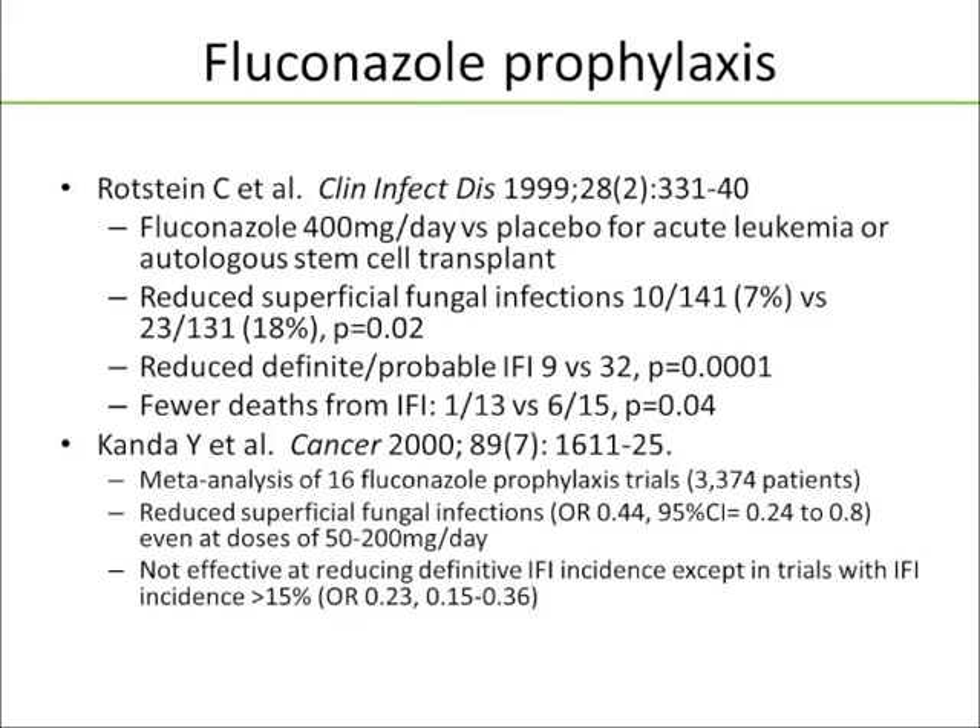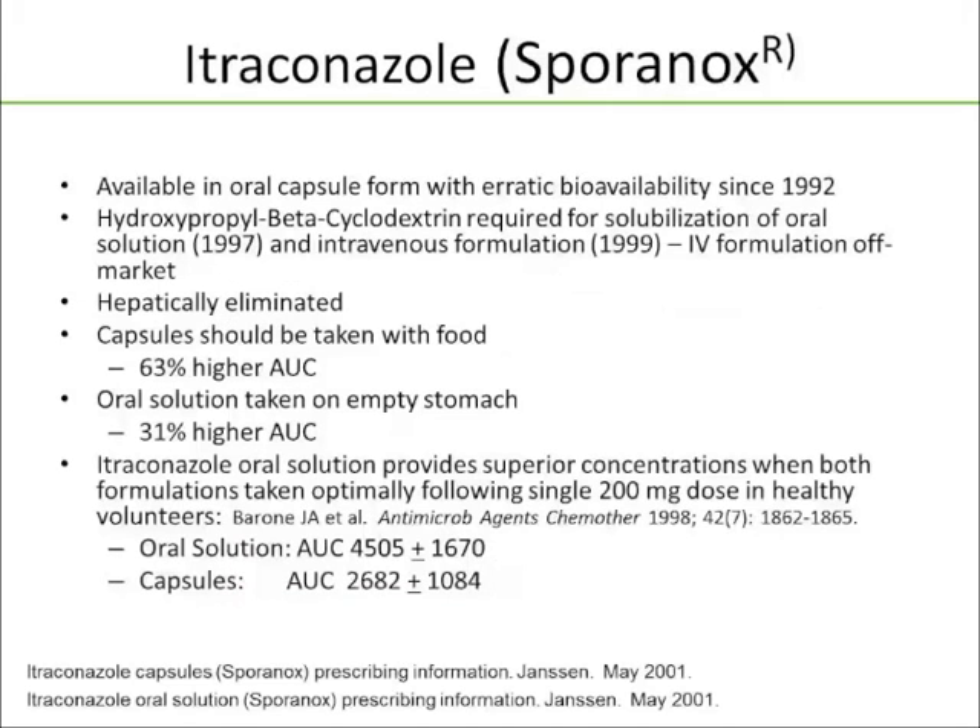Also, there's a meta-analysis from Canda in 2000 — 16 fluconazole prophylaxis trials, over 3,000 patients — which showed reduced superficial fungal infections even at doses of 50 to 200 mg a day, but was not effective at reducing definitive invasive fungal infection incidence, except in trials where the incidence of invasive fungal infection was greater than 15%. So you had to pick the more immunocompromised patients who would benefit.